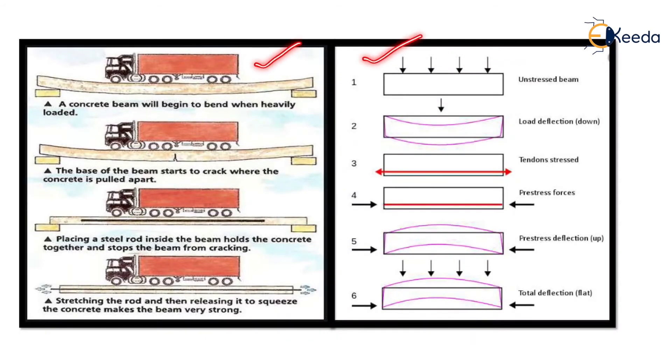These figures show the concept visually. In the first figure, a concrete beam begins to bend when heavily loaded by a truck. In the second, the bottom of the beam cracks since tensile force develops at the bottom. In the third diagram, placing a steel rod inside the beam holds the concrete together and stops the beam from cracking. In the fourth diagram, stretching the rod and then releasing it compresses the concrete, making the pre-stressed beam very strong with no cracks, compared to the RCC beam.